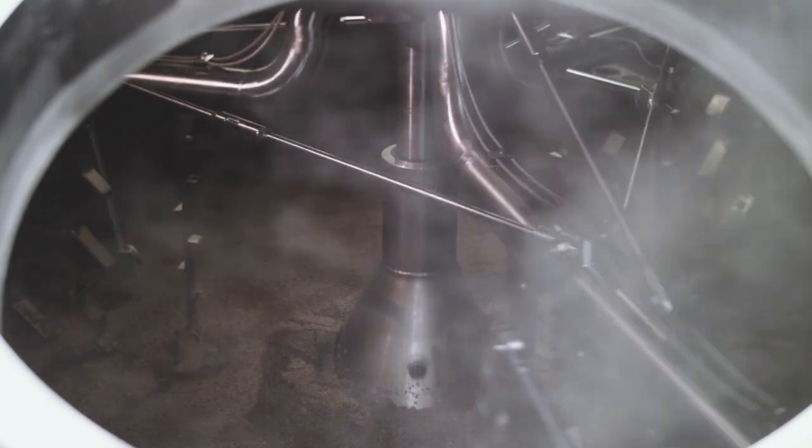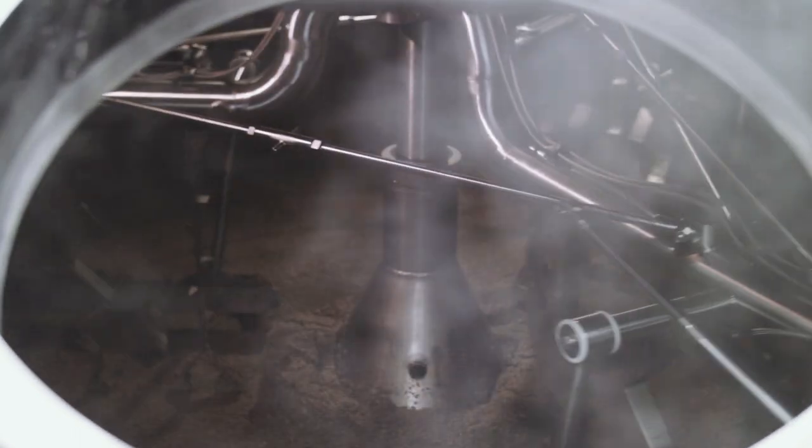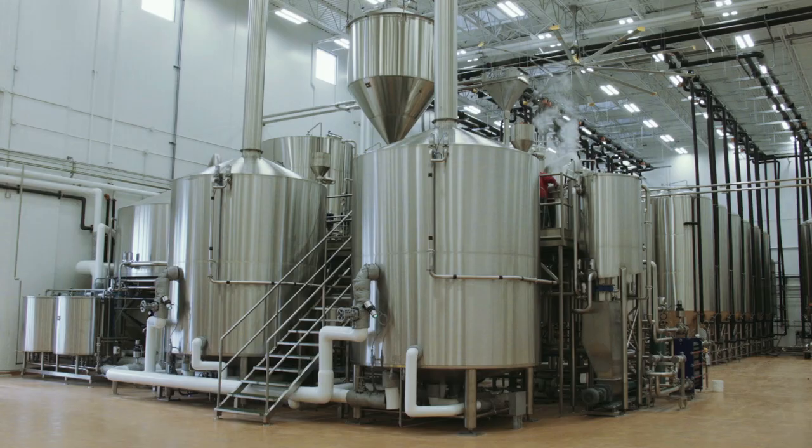Now that we really kind of figured everything out, we're running pretty steadily — transfer over to water, raking — our efficiency has been fantastic. We were running almost 95% efficiency. Grain out's like 20 to 30 minutes, no more having to manually muck out. That's been awesome.